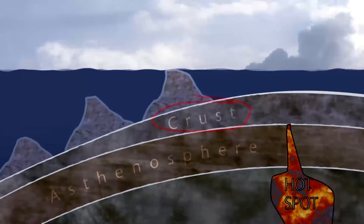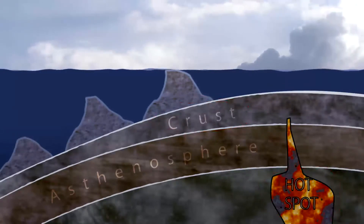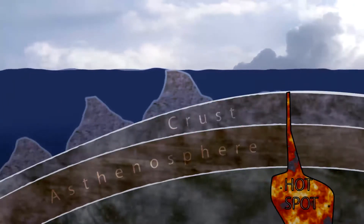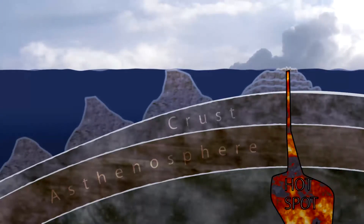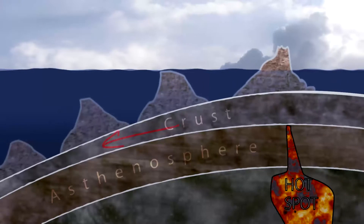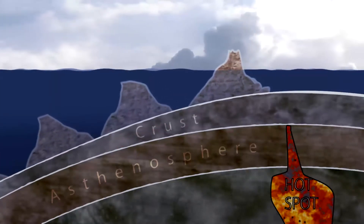The Hawaiian Islands and Emperor Seamounts formed as a result of the Earth's crust moving over a semi-stationary hotspot deep in the Earth's mantle. The hotspot heats and expands the crust, eventually melting conduits to the surface and building a volcano on the seafloor. As the crust moves, the source of lava is cut off from the older volcano, and a new one begins to form.